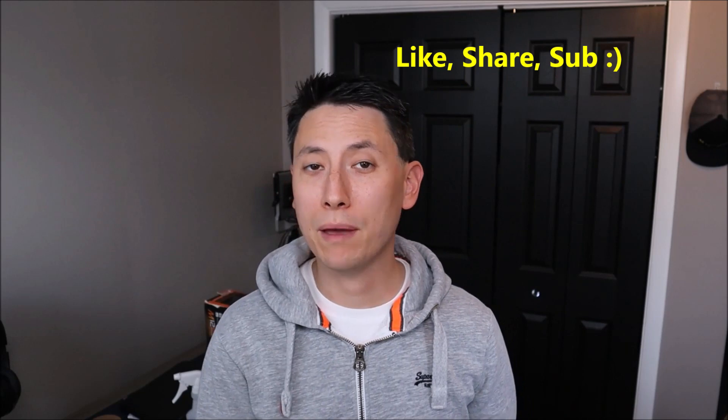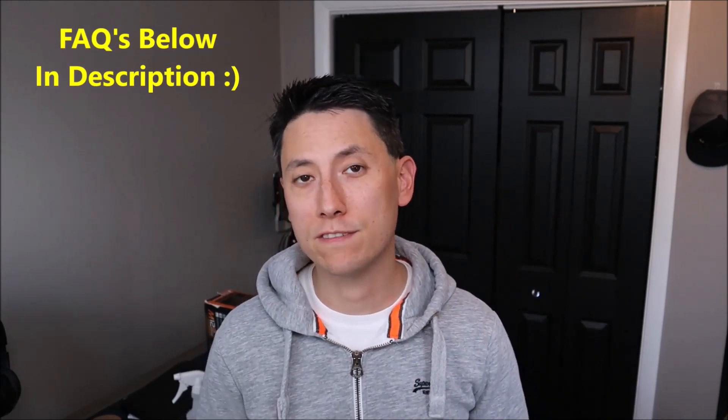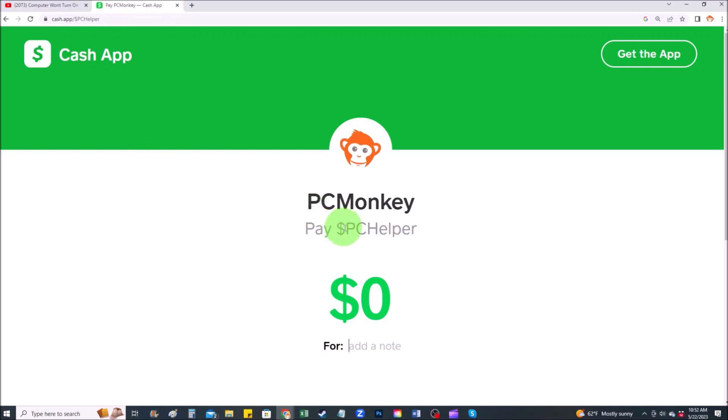Before we get going, please remember to like the video if it helps you out, and if you think anyone else can benefit please share it with them. If you need to leave a question, check out the FAQs below in the description first — it could save you some time getting an answer. If you do need to leave a question or comment please feel free; I try to check those a couple times a day. For those who want to support the channel further, you can use the Super Thanks button below the video, or find me on Cash App at dollar sign PC Helper.